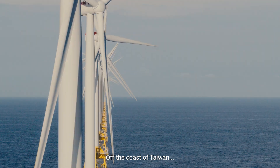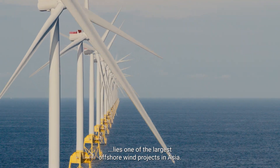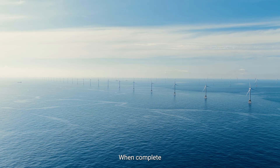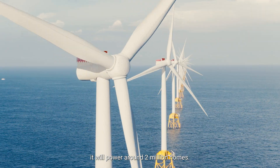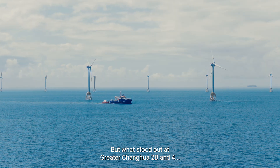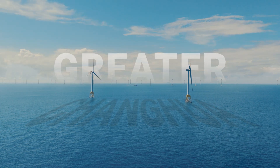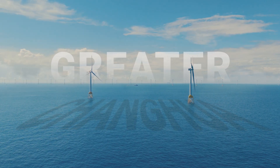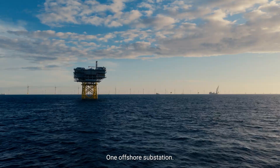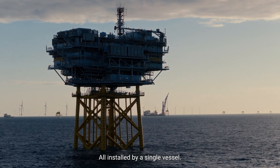Off the coast of Taiwan, 35 kilometers out, lies one of the largest offshore wind projects in Asia: Greater Changhua. When complete, it will power around 2 million homes. But what stood out at Greater Changhua 2BN4 was how the foundations were put in place — two fields, 66 foundations, one offshore substation. All installed by a single vessel, Aegir.